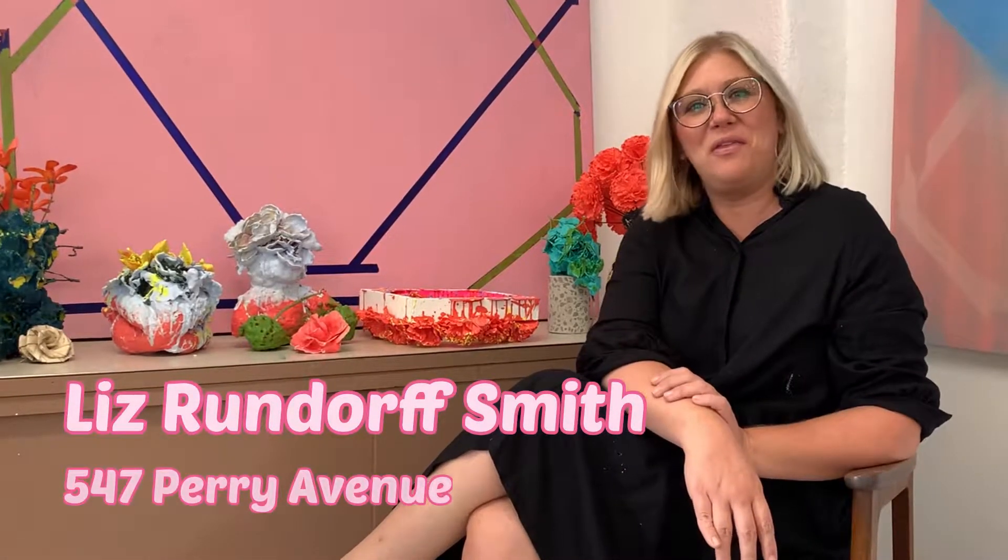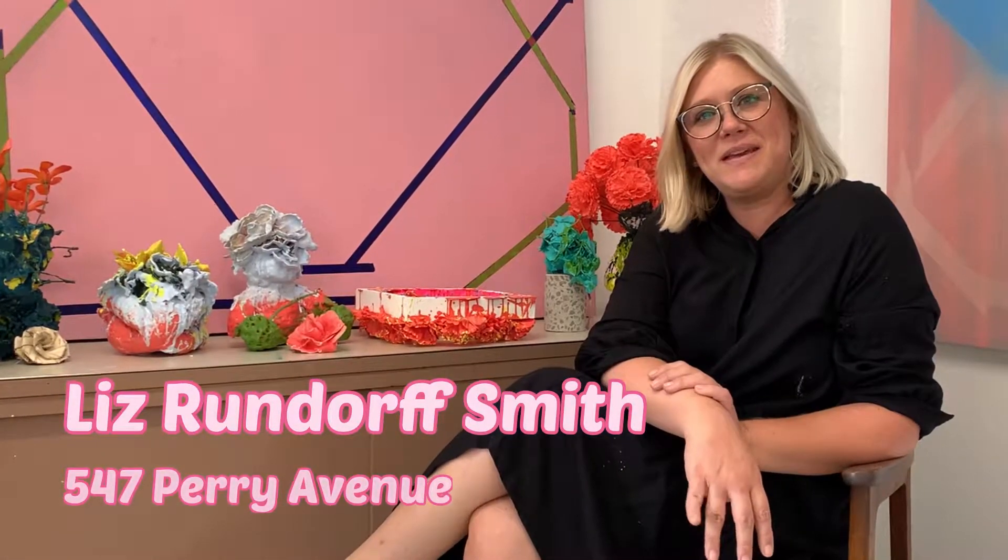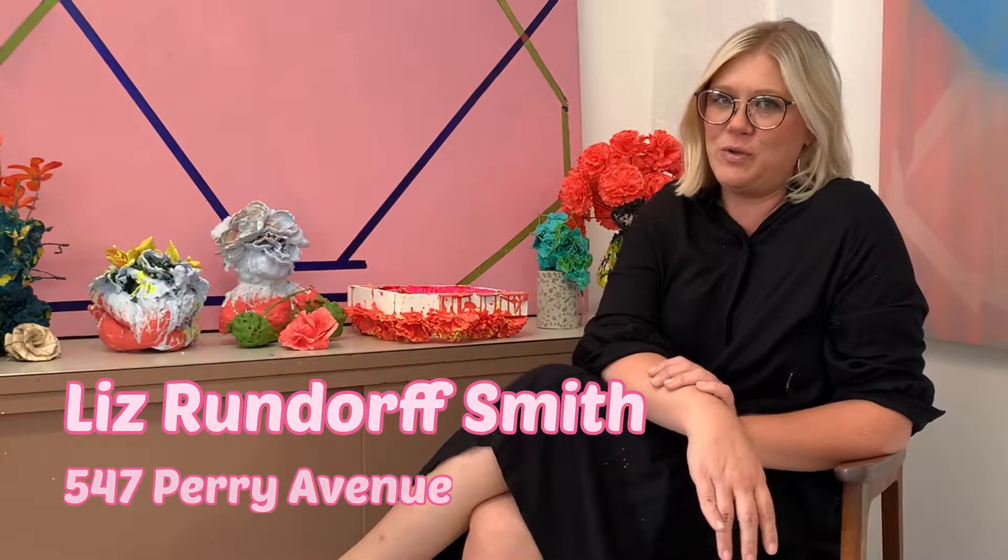Hi, I'm Liz Rundorf-Smith. Welcome to my studio space at 547 Perry Avenue in Greenville.